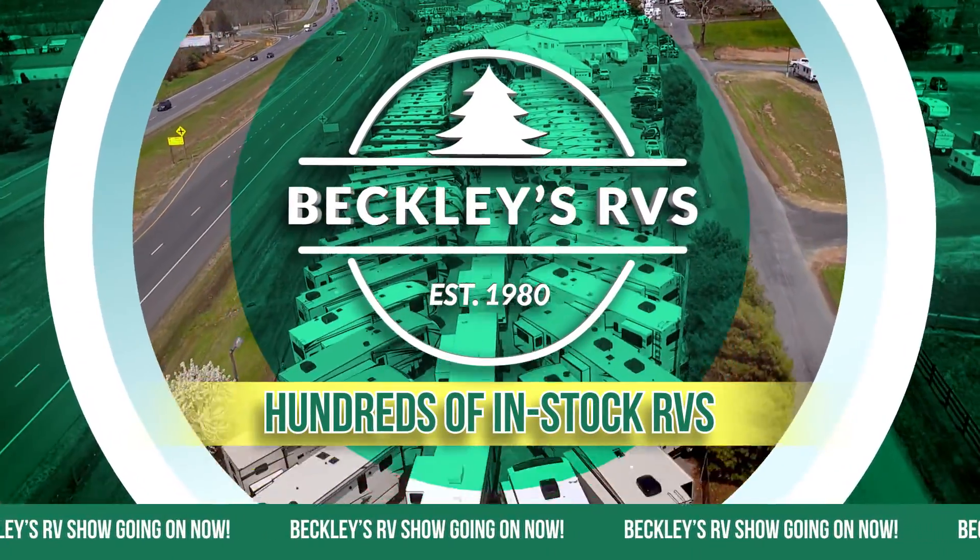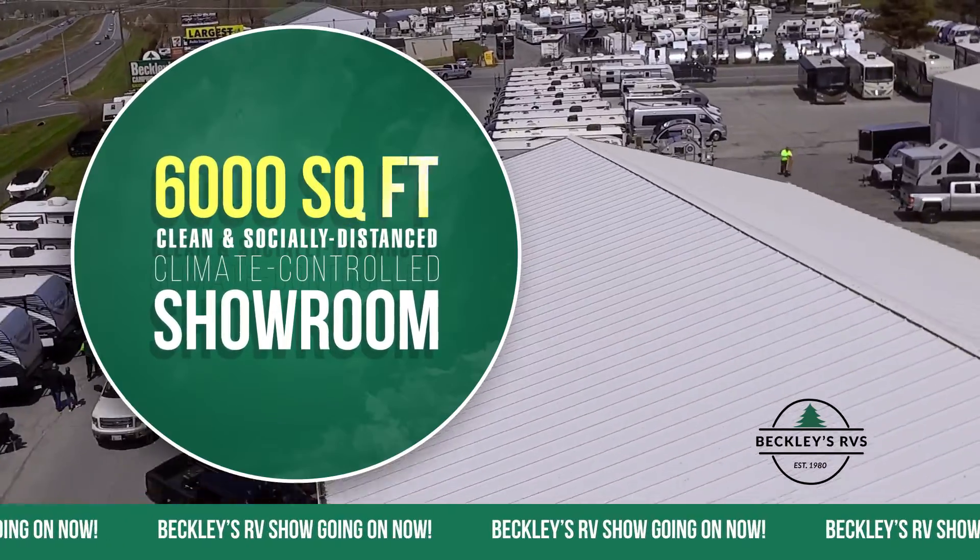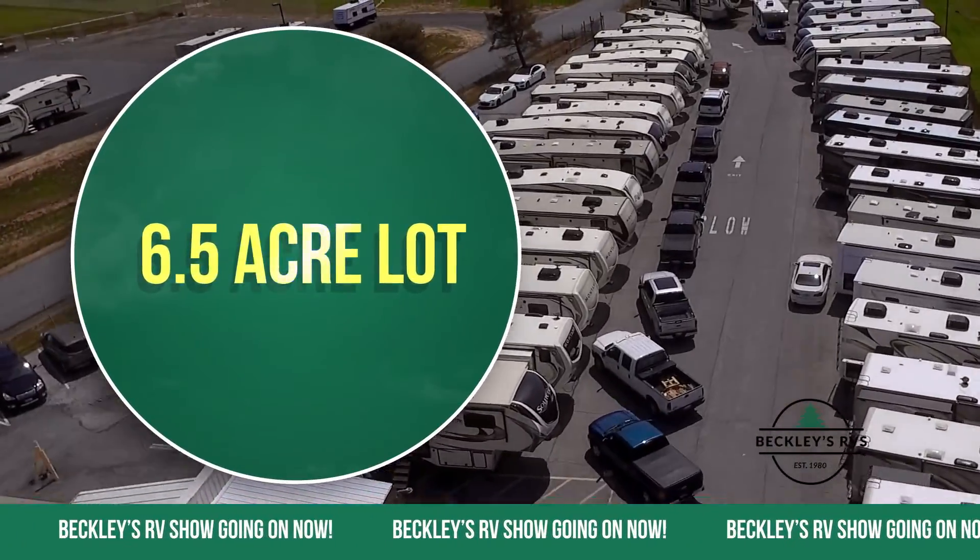Beckley's RV Show has hundreds of in-stock RVs. Shop in our clean, socially distanced, 6,000-square-foot climate-controlled RV showroom, or walk our 6.5-acre lot.